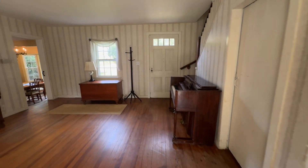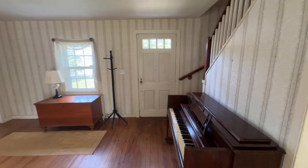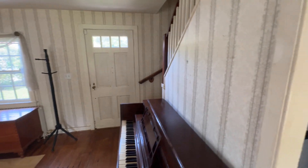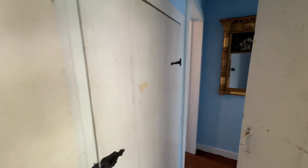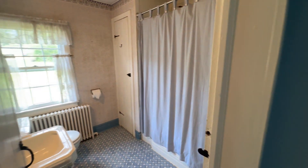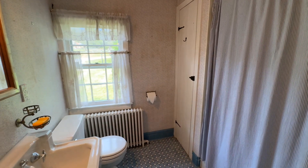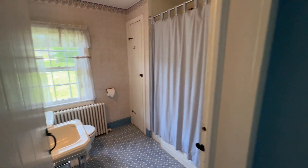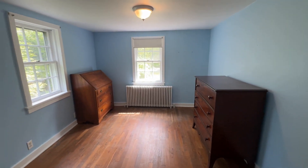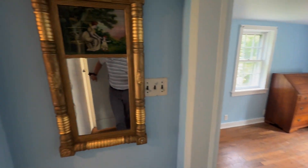So straight ahead is our front door. To the left, that gets into the newer part of the home and the dining room area, with stairs leading upstairs. We're going to head to the right, where you'll find under-stair storage. Here is our first-level full bath with tub and linen closet. And then this is our first bedroom with hardwood floors and two windows.